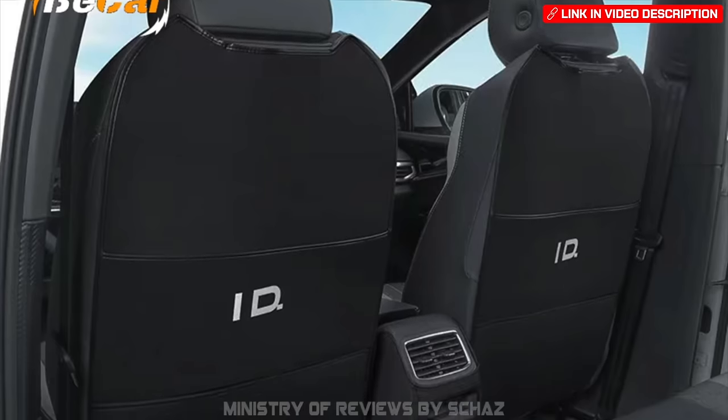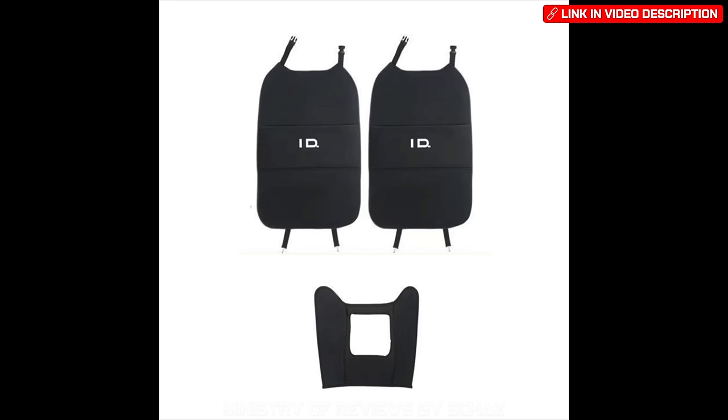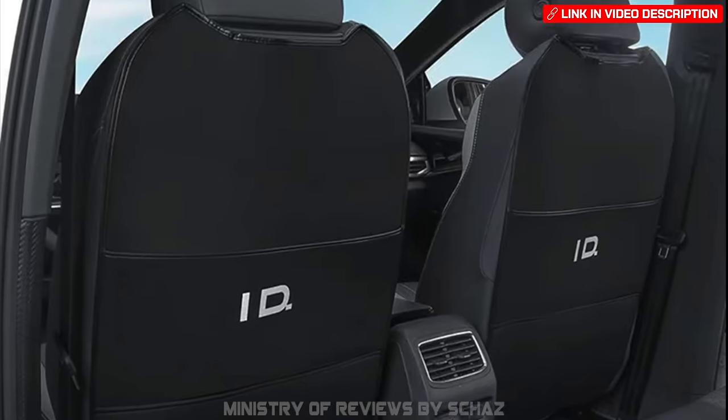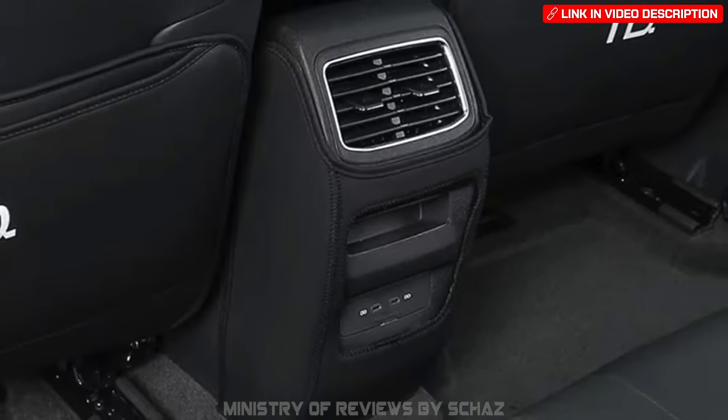Another car care accessory is a seat back kick protector, ideal for people with kids. It protects the back of the seat from foot marks and stains. The material is nice, easy to clean, and covers the entire seat back.